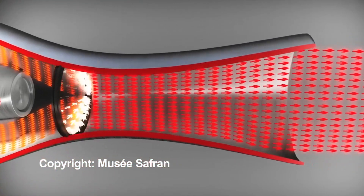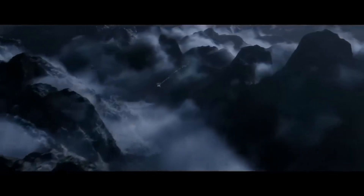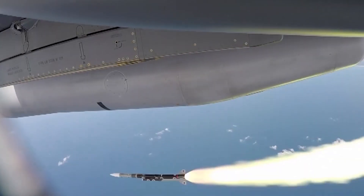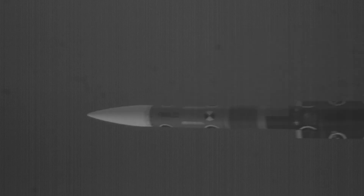Unlike regular missiles that burn at full throttle the whole time, the Meteor can modulate its energy delivery. Imagine a situation where a fighter jet is engaging an enemy aircraft at long range. The missile is launched and initially needs a burst of high acceleration to quickly close the distance. The Meteor's engine provides that initial boost of speed. Then, as the missile gets closer, it enters a mid-range engagement phase where it can reduce its speed and conserve fuel while maintaining sufficient energy to track the target, extending its range and increasing the chances of a successful engagement.